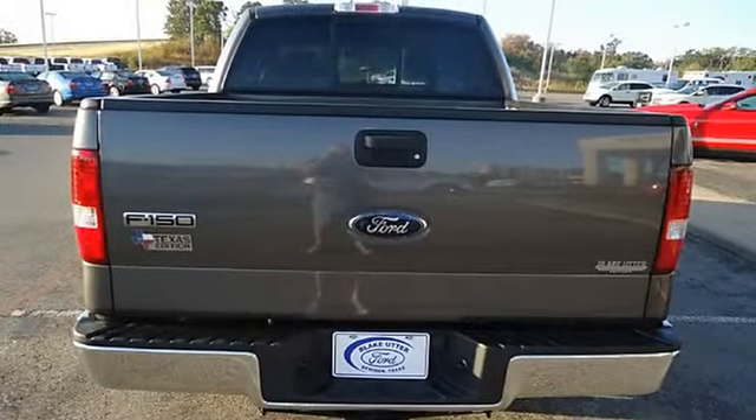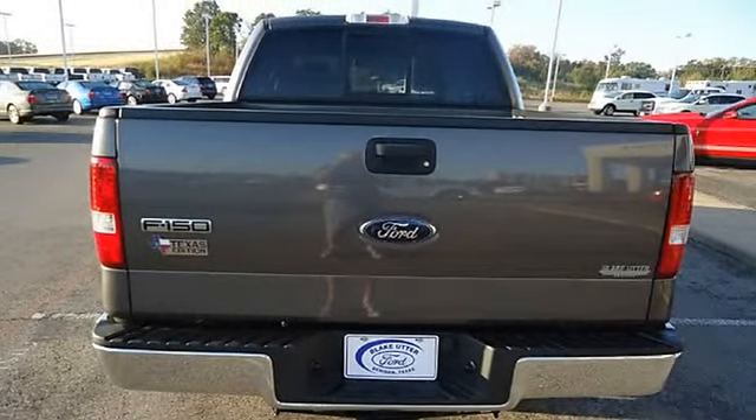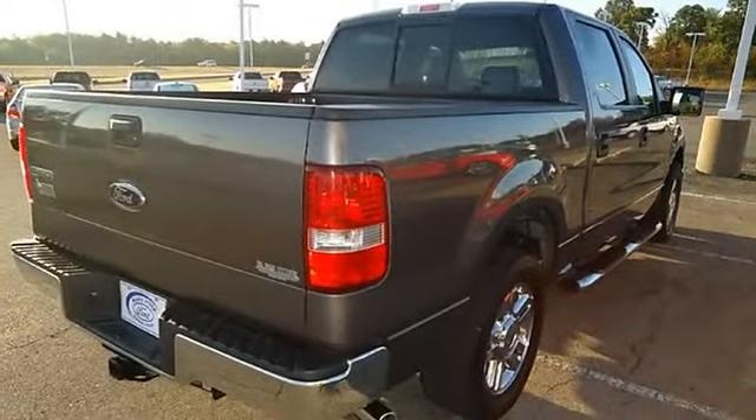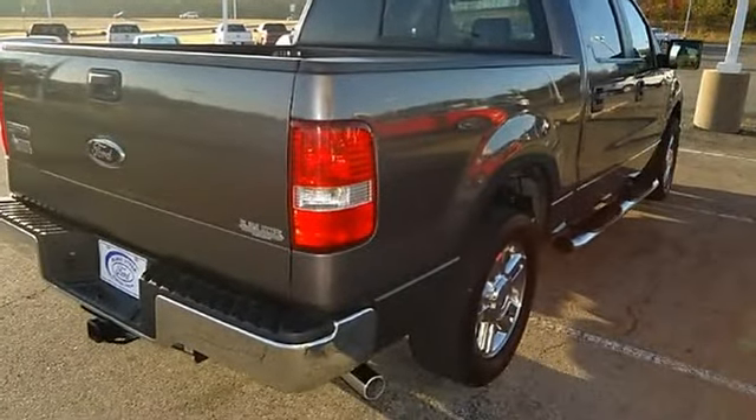And check out those wheels. Ford certified pre-owned with 100k powertrain warranty, roadside assistance, and low interest — almost new tires.